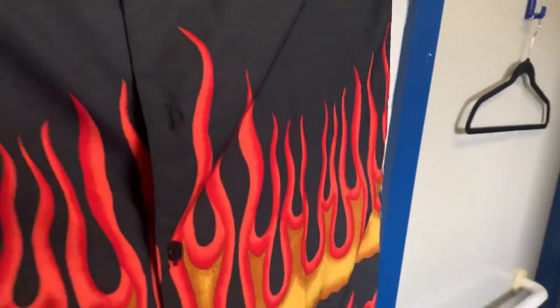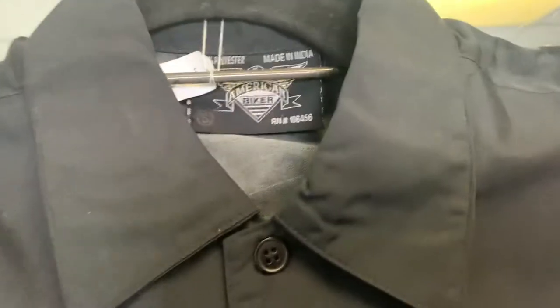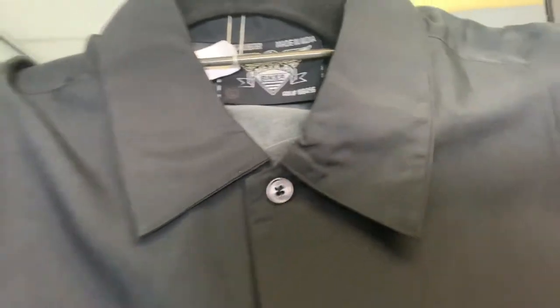Hi, it's me. You can see here, beautiful biker shirt, 22 under the arms, which in America apparently isn't small. American biker brand made in India for the Yanks. Very, very cool.